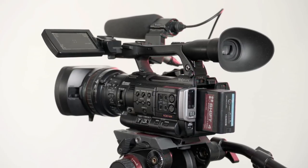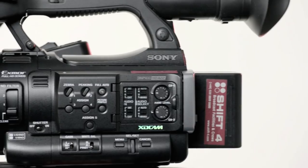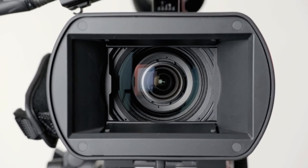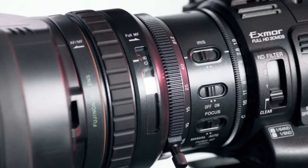Its half-inch chip is bigger than the third-inch chip in the XF305, giving higher quality pictures and better performance in low light. Like the EX1, it has a fixed Fuji zoom lens ranging from 5.8 to 81.2mm with a maximum aperture of 1.9 all the way through the lens.